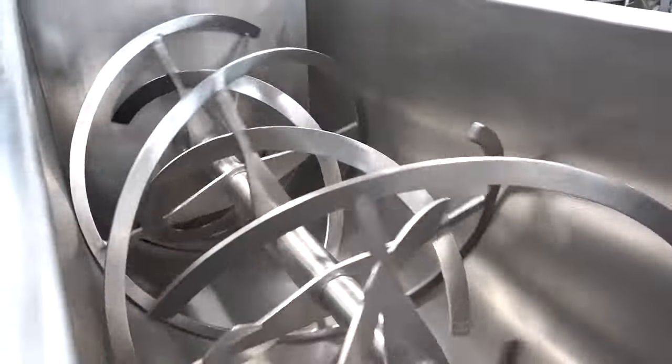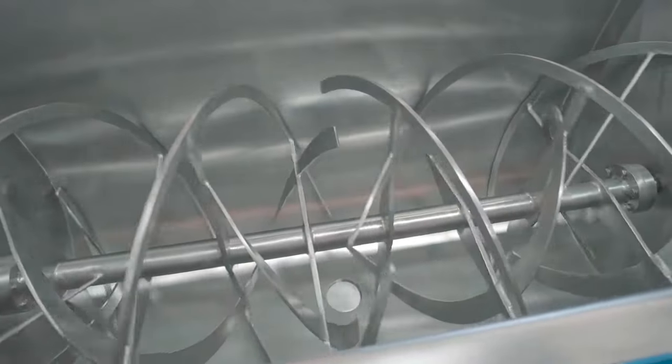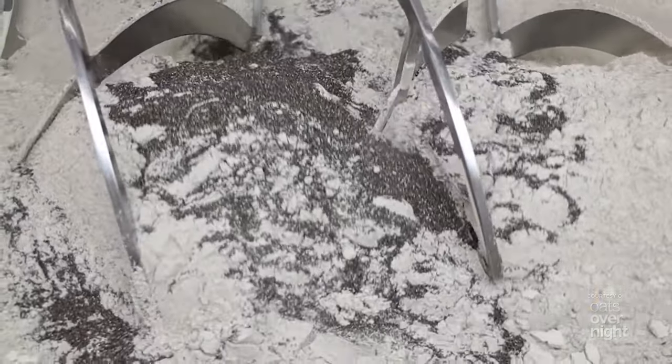Turning within a U-shaped trough, the agitator employs inner and outer ribbons pitched in opposite directions — a configuration that ensures fast, well-balanced lateral and radial blending of ingredients. Materials of different particle size and bulk density are mixed rapidly.